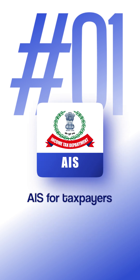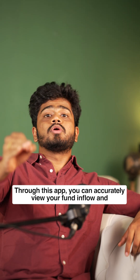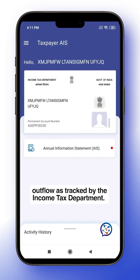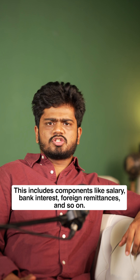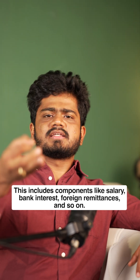Number one on the list: the most important app is AIS for Tax Payers. Using this app, you can track the government income tax department's records, including your fund inflow and outflow. This includes components like salary, bank interest, foreign remittances, and so on.